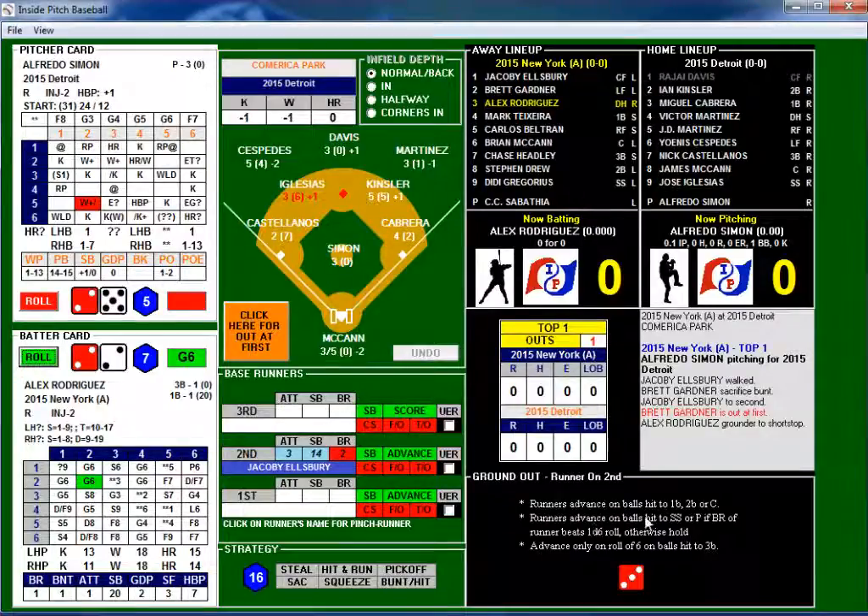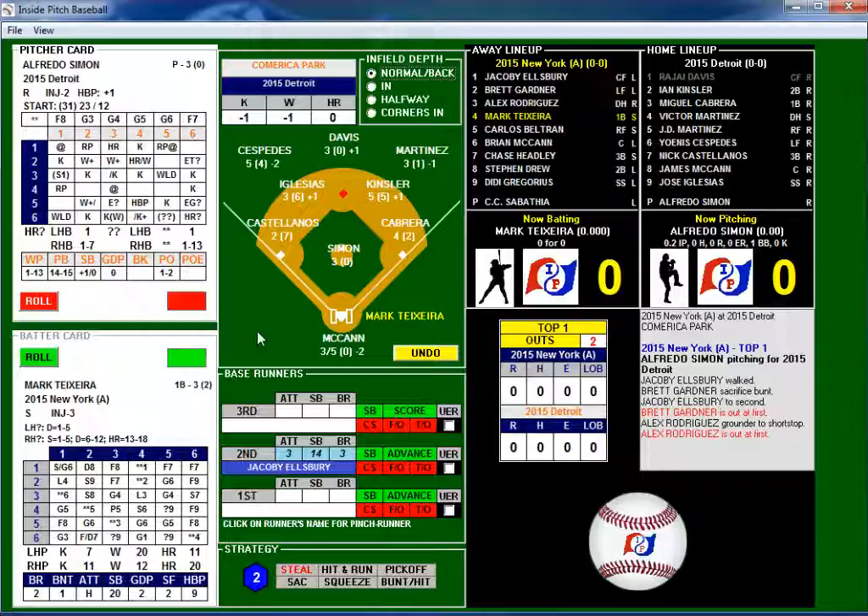Runners advance on balls hit to first base, second base, or catcher. Runners advance on balls hit to shortstop or pitcher if the base runner beats the d6 roll. Ellsbury is only a two, so he can't get over to third. It's going to be a G6 — thrown out at first. Two down, man still on second base.